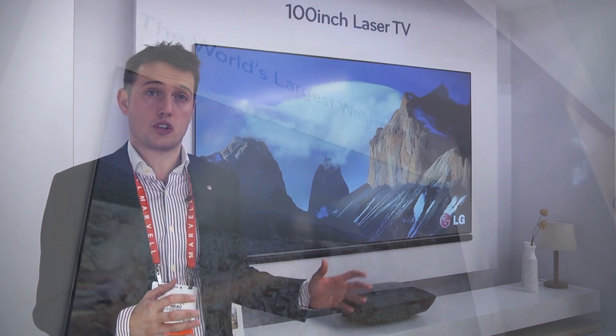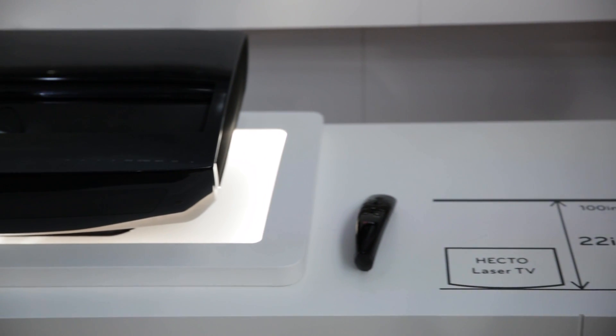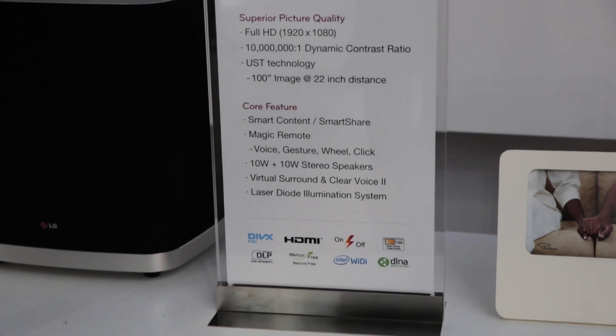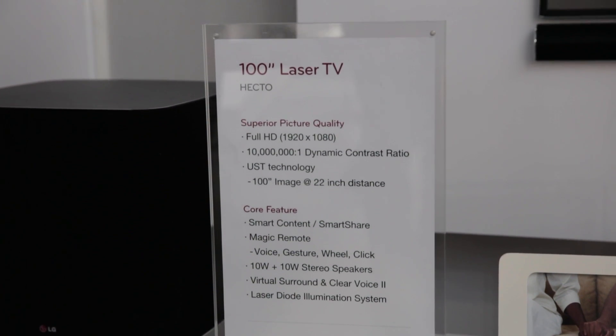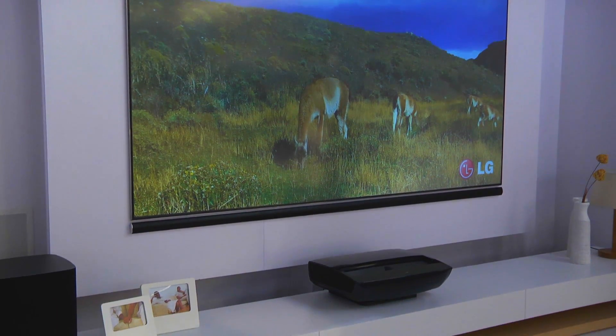This is an ultra-short-throw projector that's capable of delivering a 100-inch screen size from just 22 inches away from the screen, and it will also deliver in full HD 1080p resolution. This is perfect for businesses as well as home cinema rooms and is a brand new innovation that LG are very proud about in 2013.